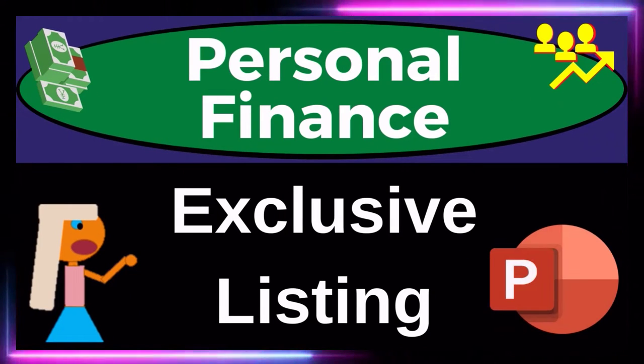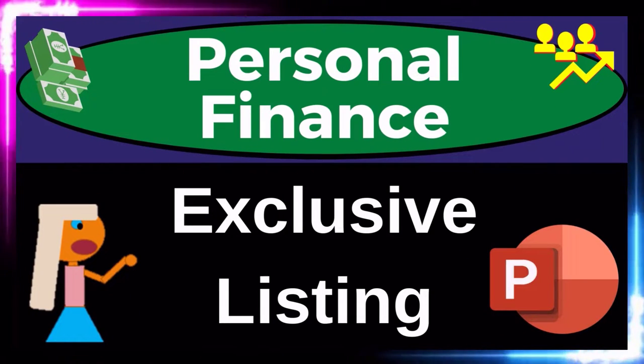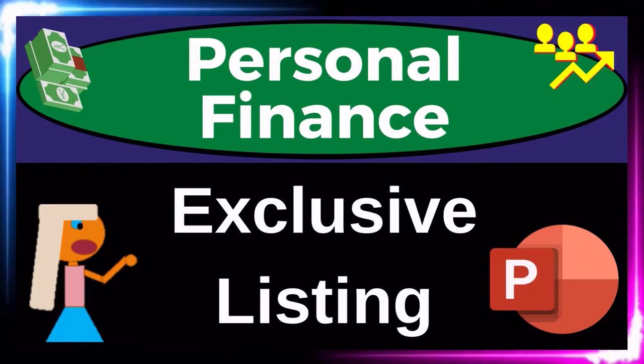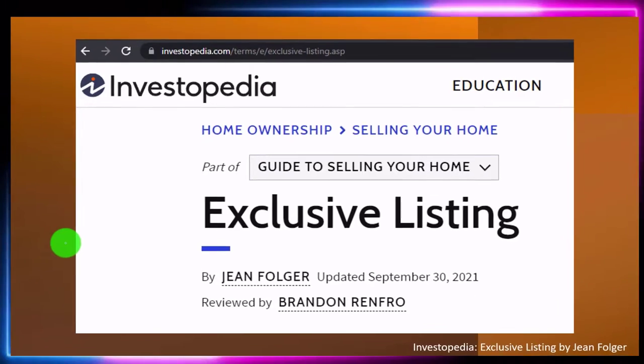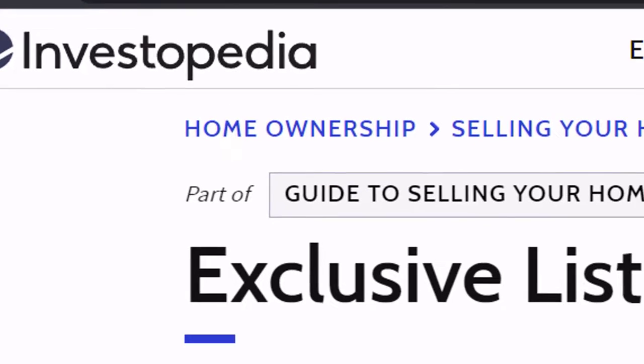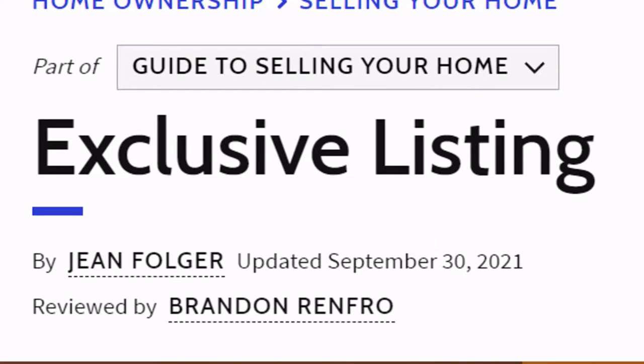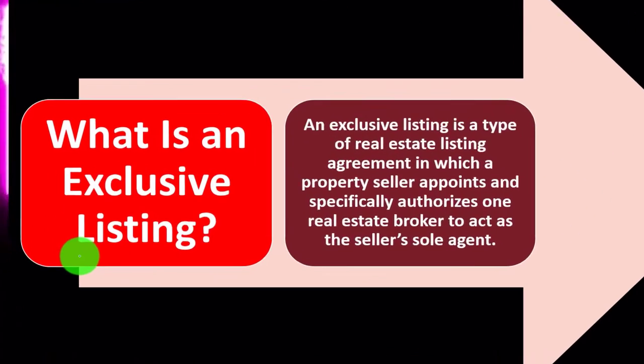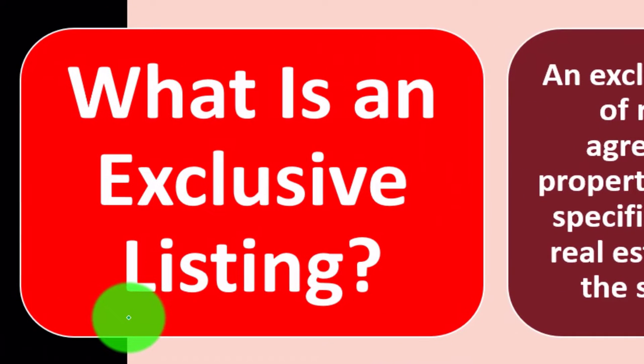This is a personal finance PowerPoint presentation on exclusive listings. Get ready to get financially fit by practicing personal finance. Most of this information can be found at Investopedia, which you can find online — take a look at the references and resources to continue your research. This is by Gene Folger, updated September 30th, 2021. What is an exclusive listing? We're thinking about the home sale process and how to get a property listed.